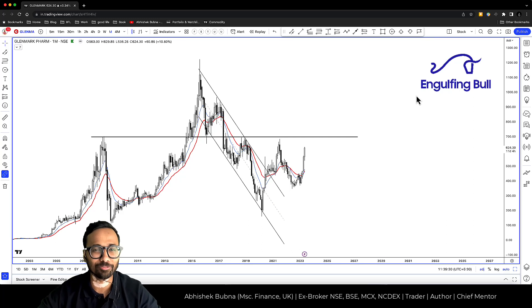Hi guys, Abhishek here. Welcome back to Engulfing Bull. Today we will discuss two stocks. We have released many stocks every Saturday, every weekend.